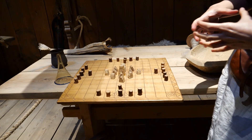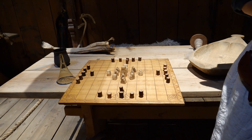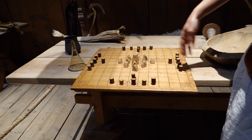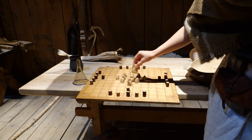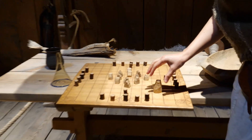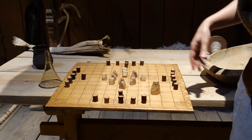You have to block the king, and you can only move vertically or horizontally — or diagonally. The king only moves one step. All the other pieces, you can move as many squares as you want.